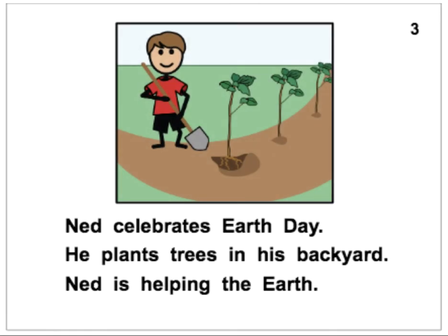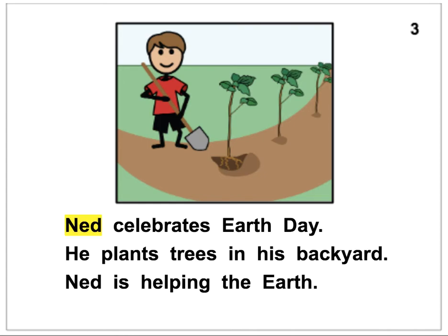Ned celebrates Earth Day. He plants trees in his backyard. Ned is helping the Earth.